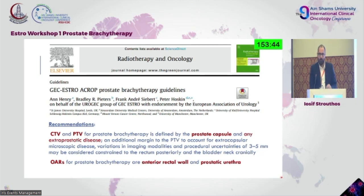These guidelines come from the Euro-GEC group, which is the GEC-ESTRO part responsible for prostate brachytherapy, and were endorsed by the European Association of Urology. OARs are considered the anterior rectal wall — taking into account that you are usually using transrectal ultrasound-based brachytherapy — and at the same time the prostatic urethra. Notably, there was no mention of the urinary bladder.